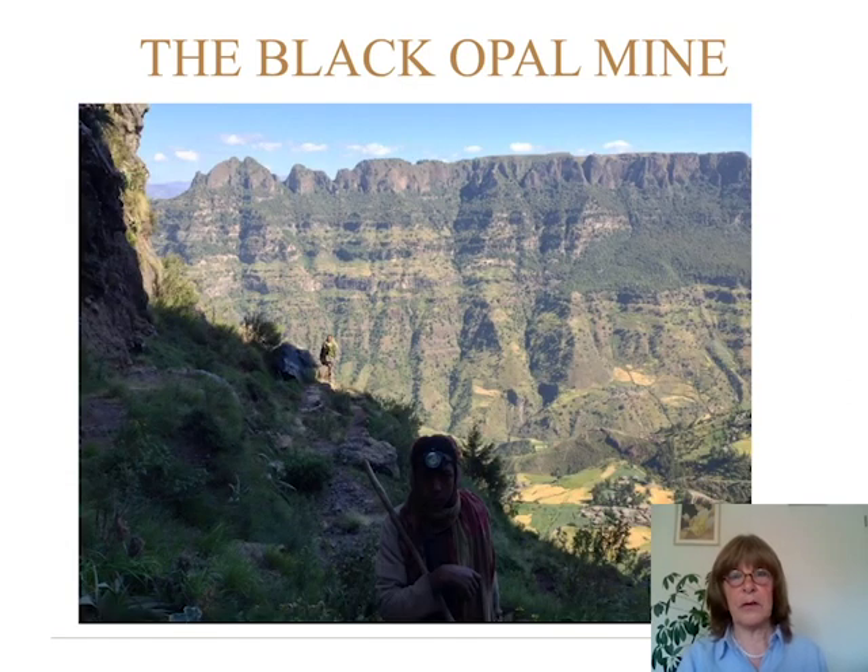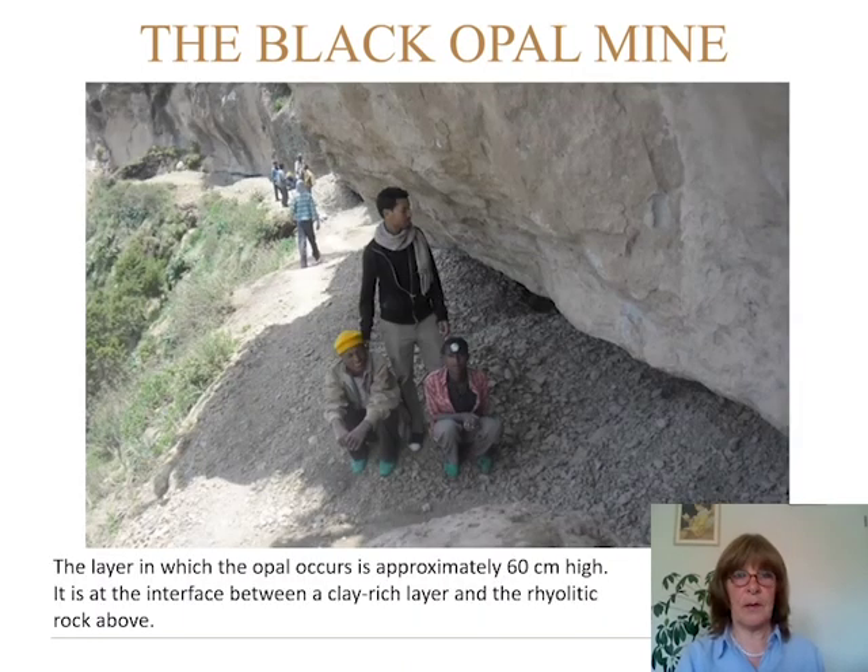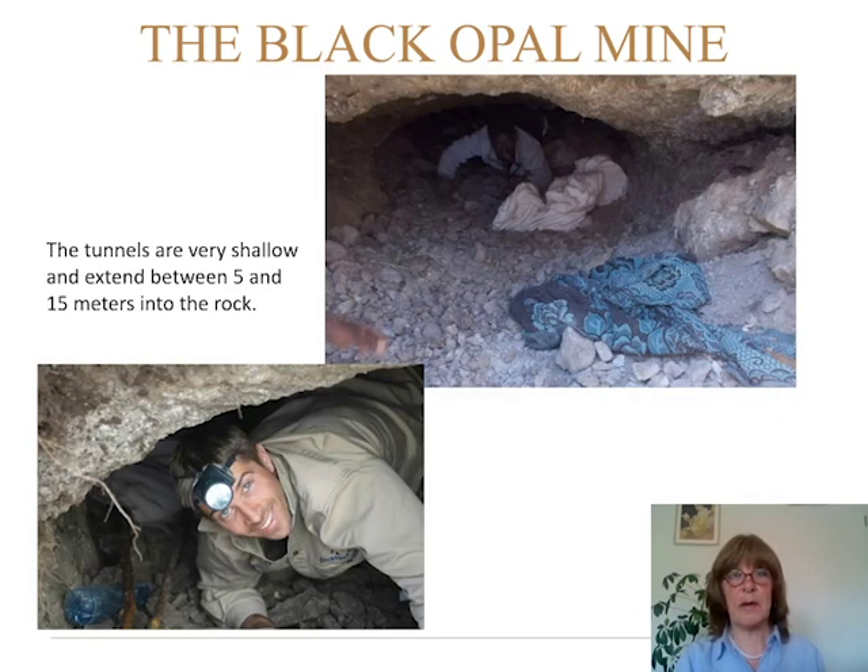You can see that the sequence continues all around, and there are canyons about one kilometer deep. You can also see a little village at the bottom — the people say those villagers never got out of that valley. Here we are at the mine site and you can see these little holes. This is a layer of 60 centimeters high where they are digging to get the opal. It is at the interface between the clay-rich layer and the rhyolitic rock above. The tunnels themselves are very shallow, extending between 5 and 15 meters into the rock.